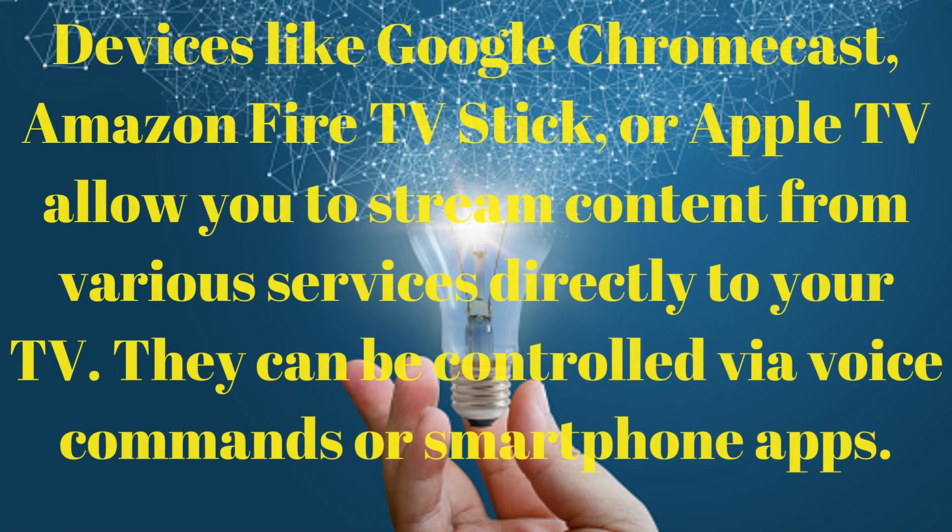Smart entertainment devices like Google Chromecast, Amazon Fire TV Stick, or Apple TV allow you to stream content from various services directly to your TV. They can be controlled via voice commands or smartphone apps.